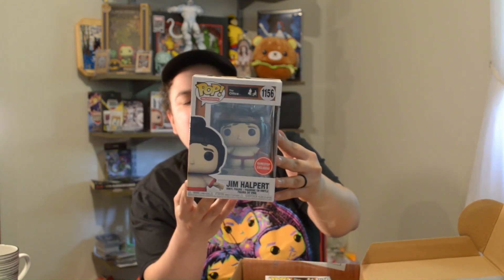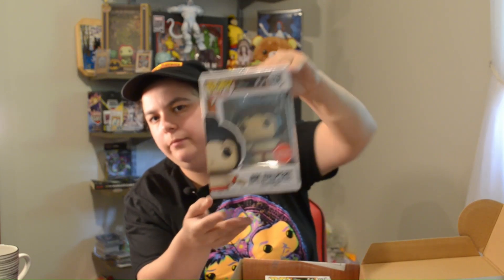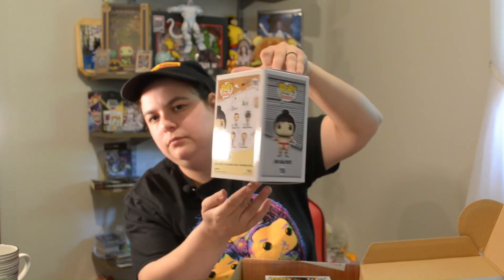And we have Jim Halpert as well in a sumo outfit. Thank you for watching this episode of Mystery Monday. Join me next Monday for another mystery box — we'll see you next time.